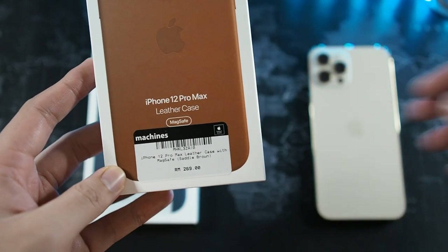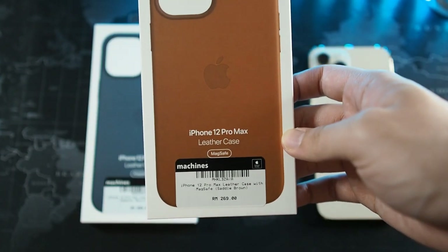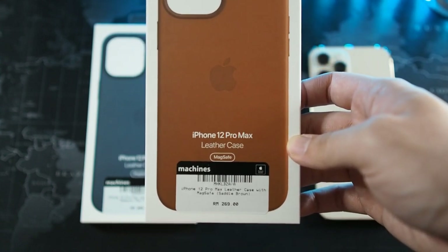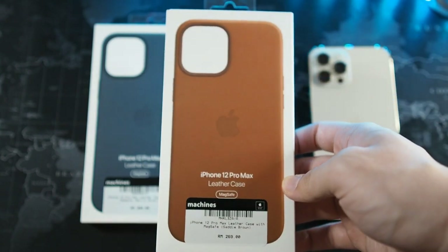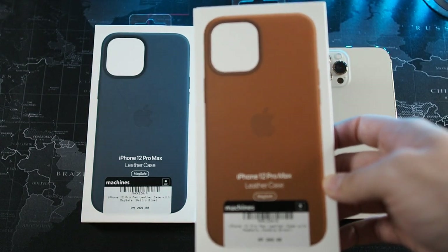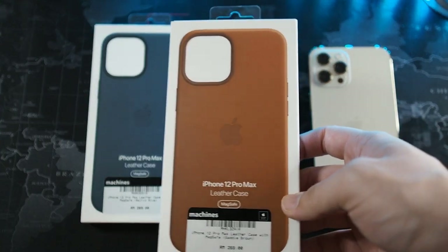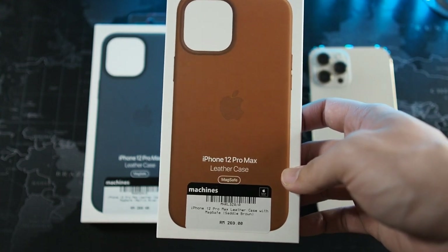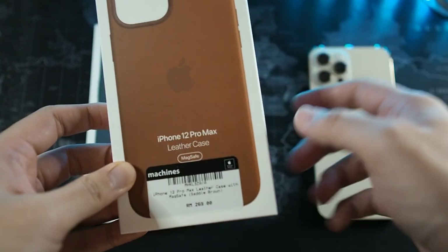At 269 ringgit, it's very similar in price to the OtterBox Defender. However, this leather case offers very sleek protection — I think it's the way Apple intends you to use the iPhone. It keeps things very minimalistic but offers adequate drop protection. It doesn't have a drop-rating certification, but from my experience with accidental drops my device has never been damaged. The leather case gives the iPhone a certain level of class, especially since it's made from genuine leather.